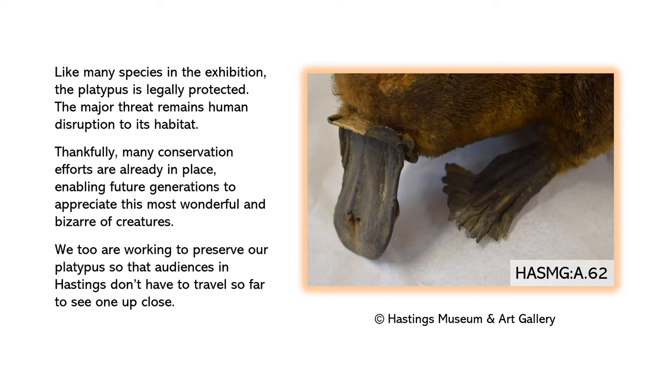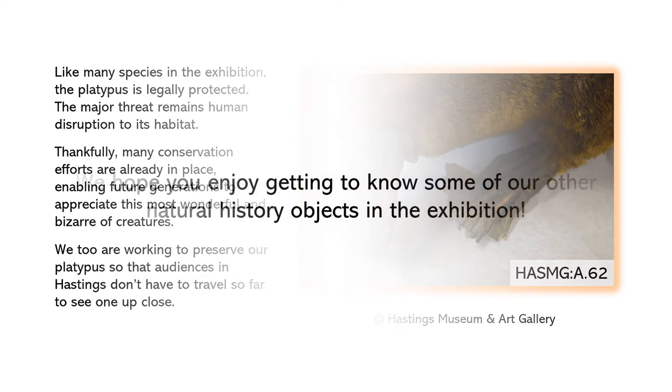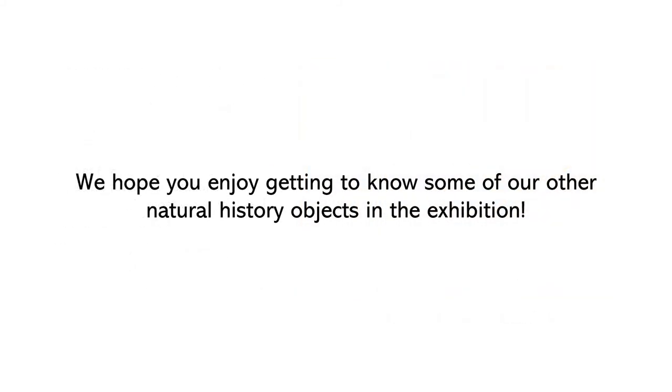We too are working to preserve our platypus so that audiences in Hastings don't have to travel so far to see one up close. We hope you enjoy getting to know some of our other natural history objects in the exhibition.